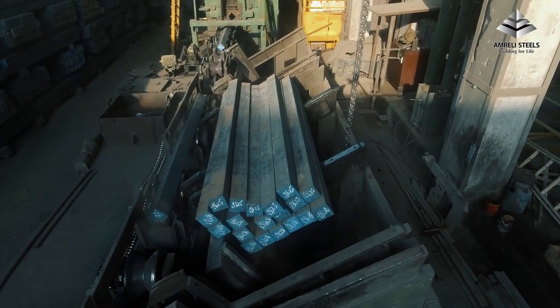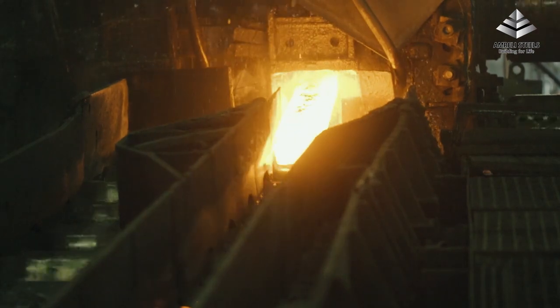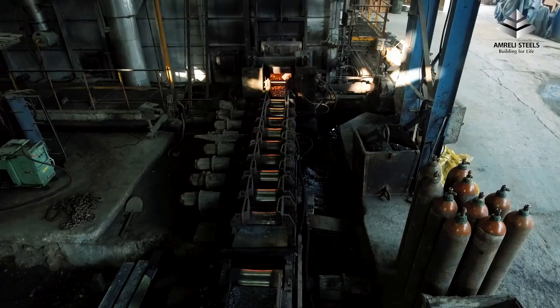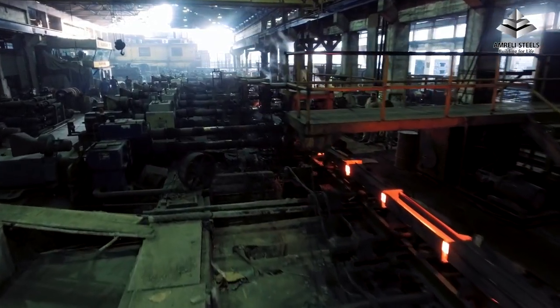The billets are reheated to the desired temperature. The uniformly reheated billets are rolled through a series of roughing passes that reduces the cross-sections and makes them longer. After roughing, the metal passes through an intermediate mill where it is further reduced in cross-section and size.